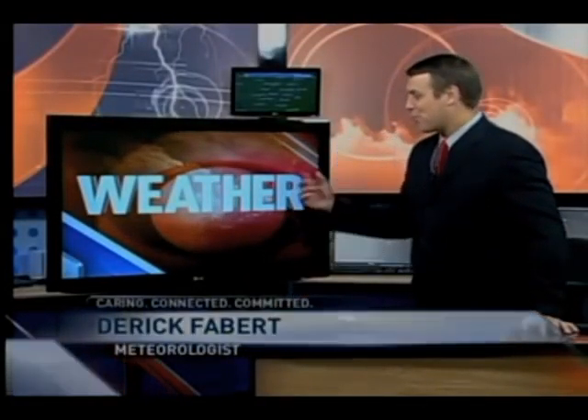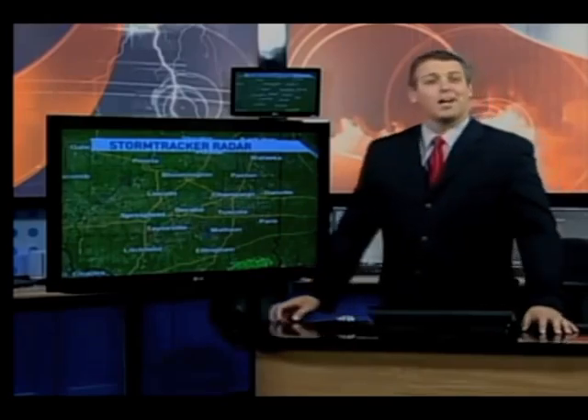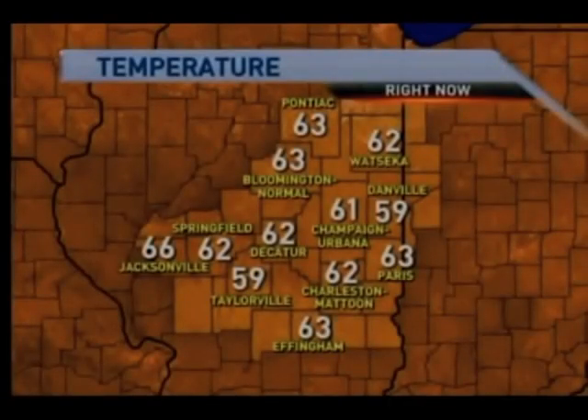Another pleasant evening here in central Illinois. However, we still need rain and StormTracker Radar, unfortunately, is not showing us any. It's probably going to look like this for the next couple of days, folks.